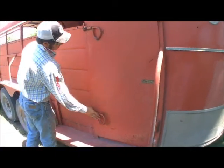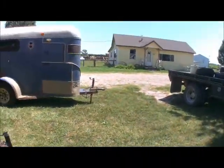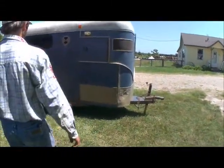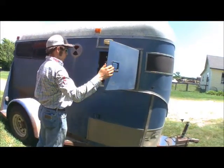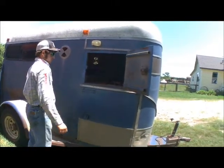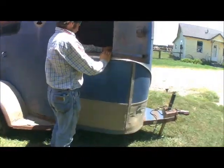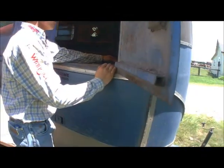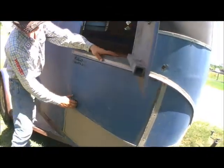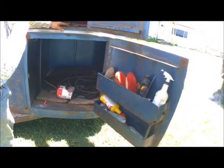Those are the features of a stock trailer. This here is a one horse trailer, which means it carries one horse. There are also two horse and four horse trailers, and they can get as fancy as having living quarters and all kinds of stuff.